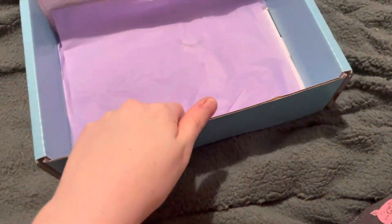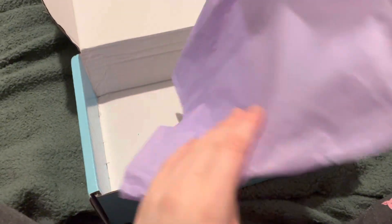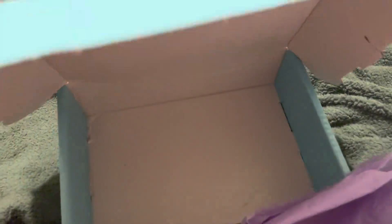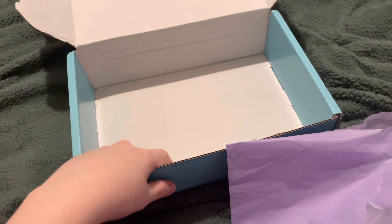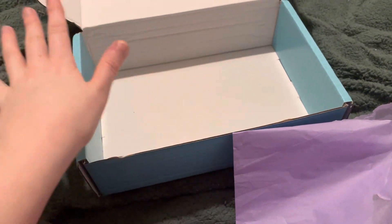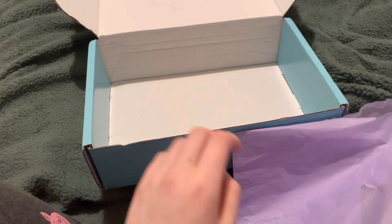And then lastly, I've got some tissue paper and the lemonade box itself — just a nice blue box. I've got a few already so I don't need any more. They really are handy for posting things and making into little gift boxes. So yeah, that is everything.